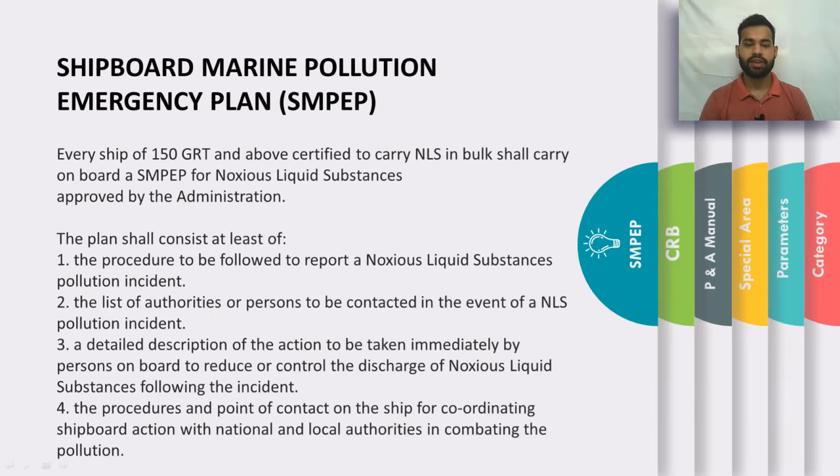SMPEP is the Shipboard Marine Pollution Emergency Plan. Every vessel of 150 gross tonnage and above which is carrying noxious liquid substances in bulk needs to carry and comply with an SMPEP approved by the administration. This plan contains procedures to report a noxious liquid substance pollution incident, a list of authorities or persons to be contacted, a detailed description of actions to be taken by the ship's crew to reduce or control the discharge, and procedures and points of contact for coordinating shipboard actions with national and local authorities.